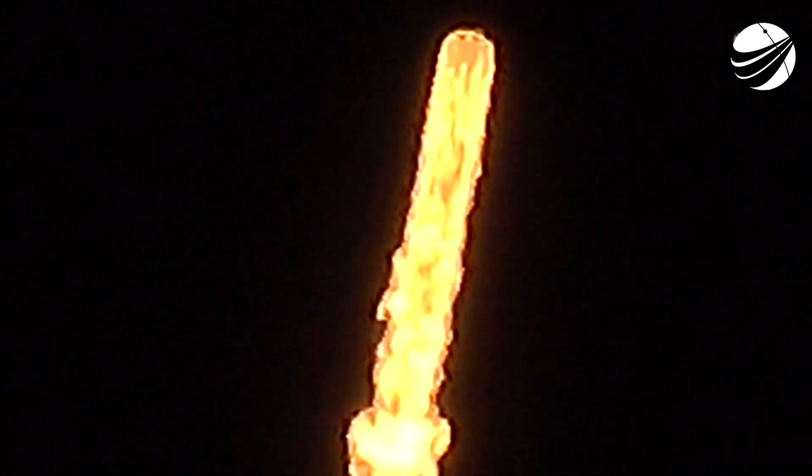T-plus 40 seconds into flight, successful liftoff of the Falcon 9 from Launch Complex 39A at Kennedy Space Center. We're carrying the XB satellite into an equatorial orbit. We just throttled down the 9 Merlin 1D engines in preparation for the next event — that's the point of max Q, or maximum aerodynamic pressure, coming up in about 10 seconds.